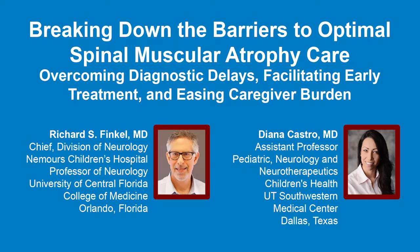The following podcast is part of a certified educational activity titled 'Breaking Down the Barriers to Optimal Spinal Muscular Atrophy Care: overcoming diagnostic delays, facilitating early treatment, and easing caregiver burden.' Access the entire activity and complete the post-test at www.peerview.com/FSB. Downloadable slides and practice aids are also available.